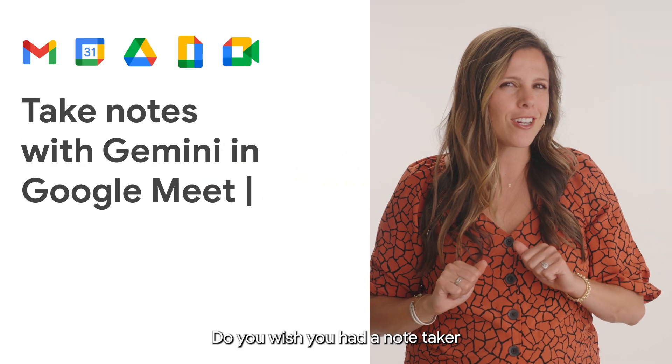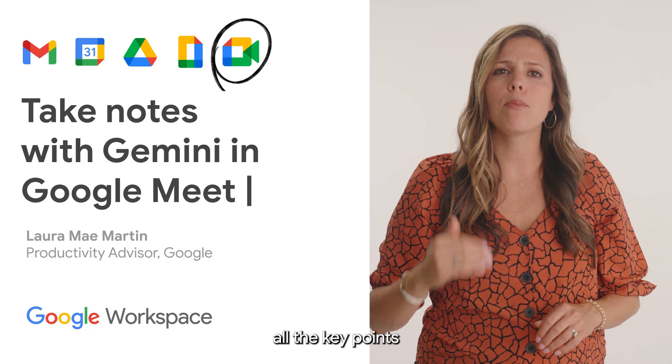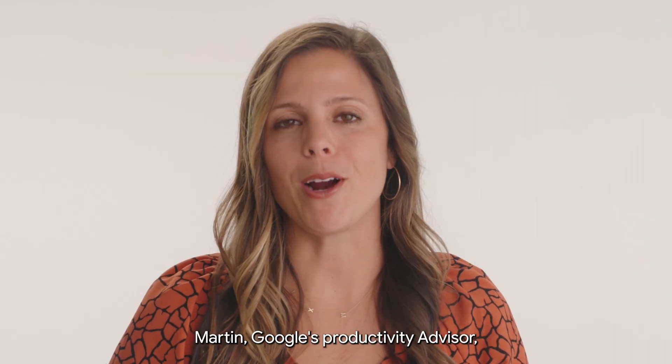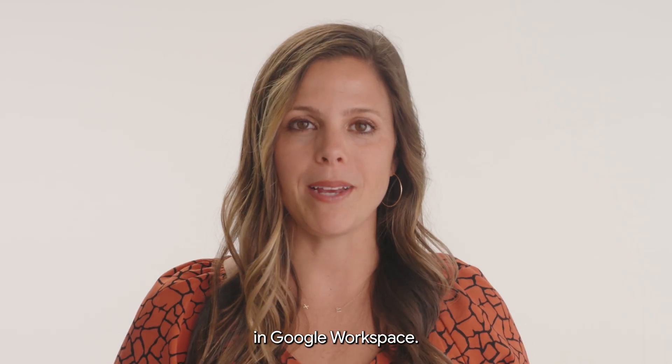Do you wish you had a note-taker for your meeting? Need someone to write down all the key points and keep track of action items? Let Gemini help! I'm Laura Mae Martin, Google's Productivity Advisor, here to show you how to work your space in Google Workspace.